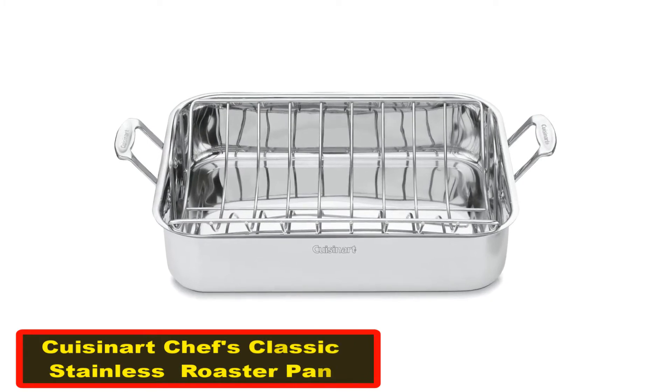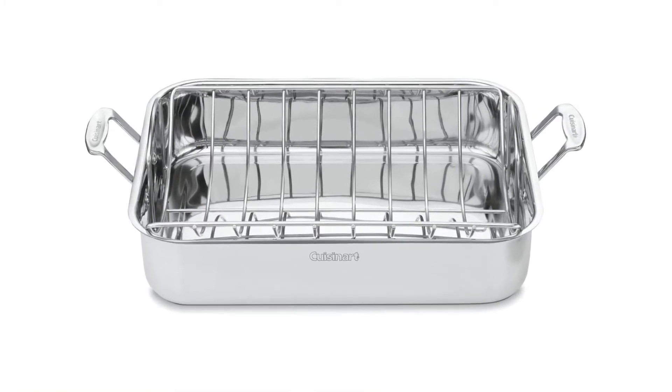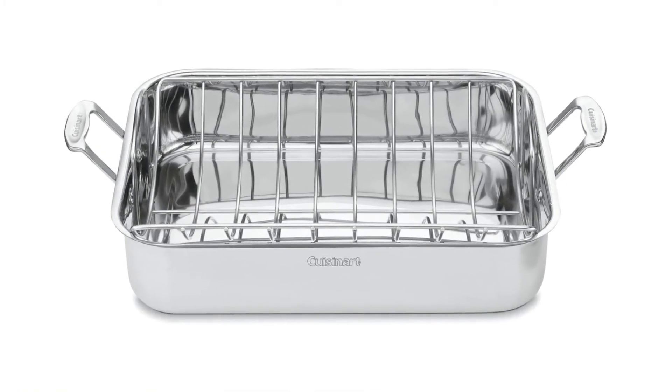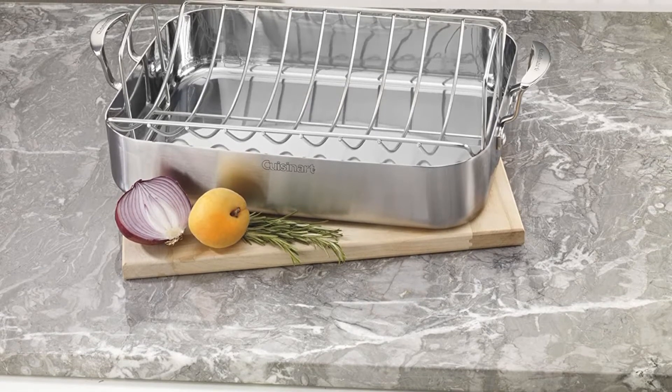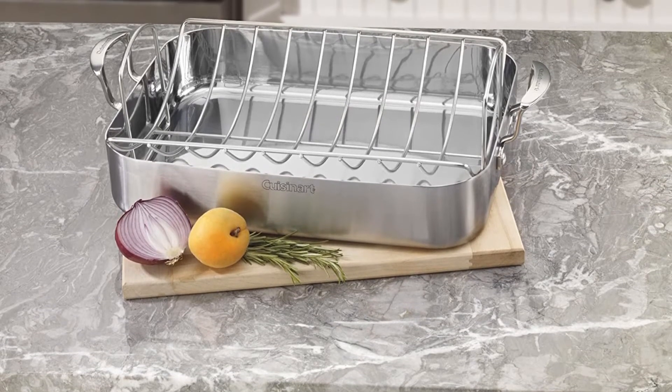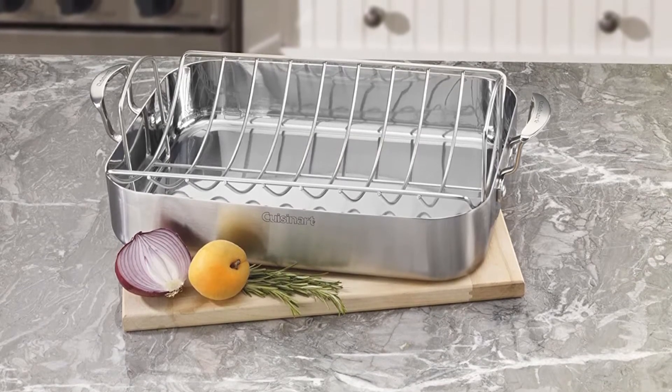Number four: Cuisinart Chef's Classic Stainless 16-Inch Rectangular Roaster Pan. With a professional stainless exterior, this sleek roasting pan is not only aesthetically pleasing but also incredibly well made. It has riveted stainless steel handles, which makes it easy to take in and out of the oven. The included stainless steel rack is great for cooking meat or poultry as it allows the meat or poultry to drain while it roasts.